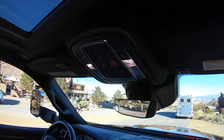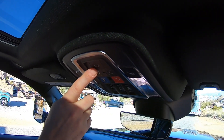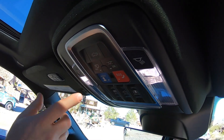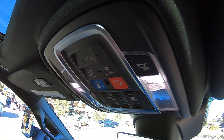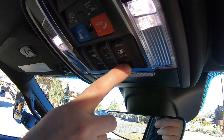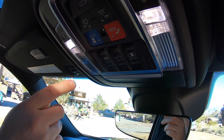We'll start with the overhead console, which is where all your lighting controls are for your passenger and driver's side map lights. You can also lower your tailgate from here, and configure whether you want the dome lights to come on when you open the doors. There's also your assist button, your SOS for emergency assistance, power rear window controls, and sunroof controls for opening the sunroof or just the vent.